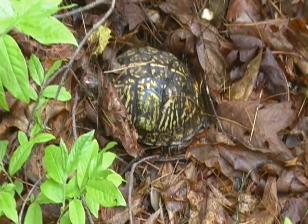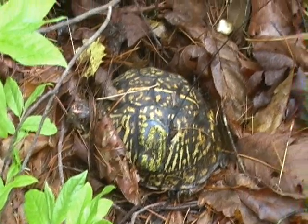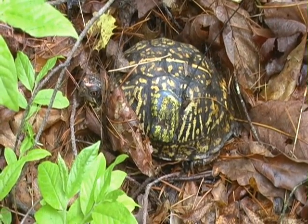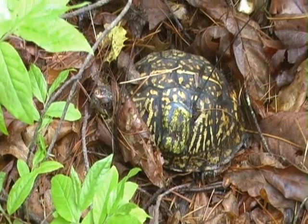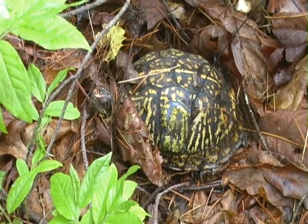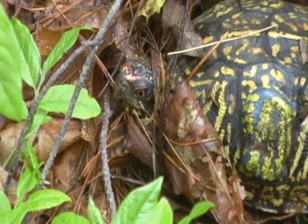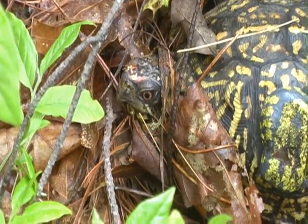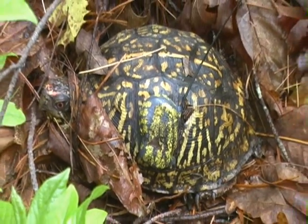Haven't seen you in a while. Are you out here foraging after this little rainstorm came through last night? You look great. Look at those eyes — red as ever. The transmitter still looks good.